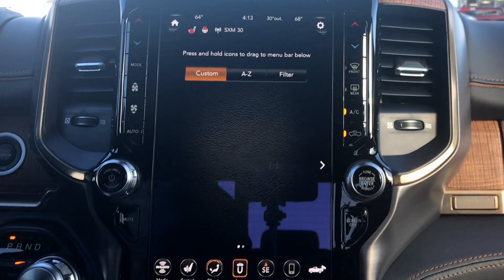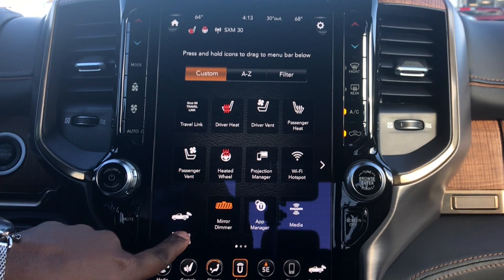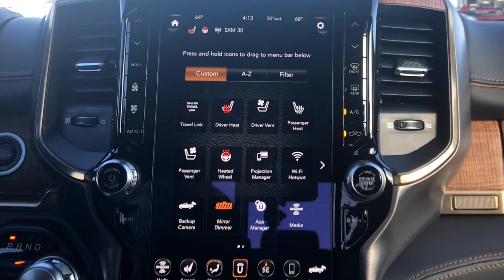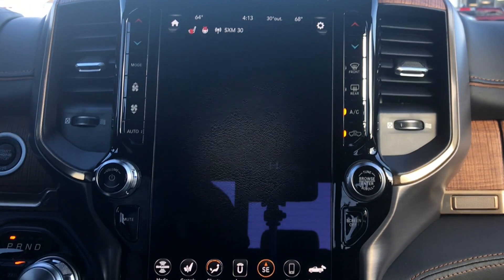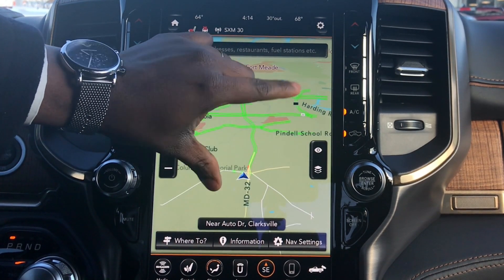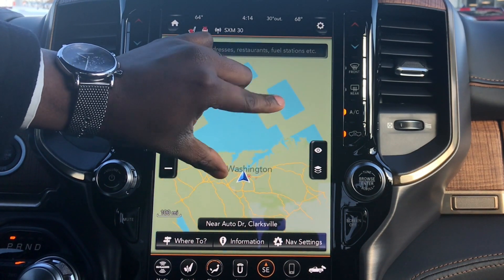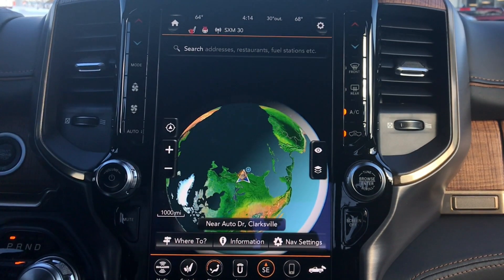Let's go to apps. Here are all your apps — you can still slide these down. This is my first time using this truck so I'm kind of learning this all with you, just as an FYI. Navigation — look at that full-screen navigation. Huge. You can zoom all the way out, you can see the Earth. I love this.